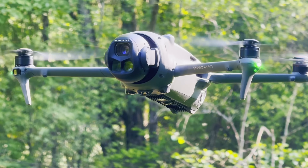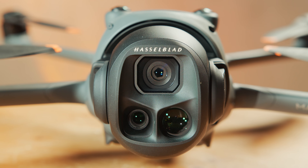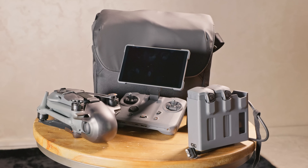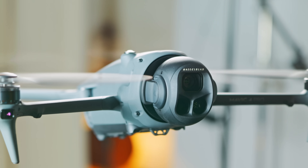I have good and bad news about DJI's new flagship drone, the Mavic 4 Pro. The good news is that it's the most technologically advanced consumer drone I've ever tested. The bad news is that it's not yet on sale in America due to Trump's tariffs and other market uncertainties, and there's no word on when it will be.